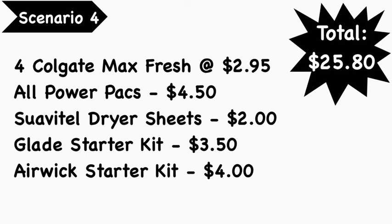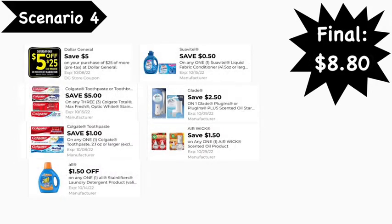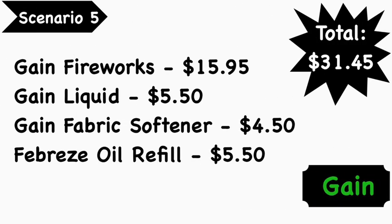Scenario number four: you're going to pick up four Colgate Max Fresh toothpastes at $2.95 each, All Power Packs at $4.50, Swiffer dry sheets at $2.00, Glade starter kit at $3.50, and the Airwick starter kit at $4.00. Your total is $25.80. Digital coupons needed: $5/$25 digital coupon, $5 off three Colgate digital coupon, $1.00 Colgate digital coupon, $1.50 All digital coupon, $0.50 Swiffer digital coupon, $2.50 Glade digital coupon, and $1.50 Airwick digital coupon. Your final cost is $8.80.